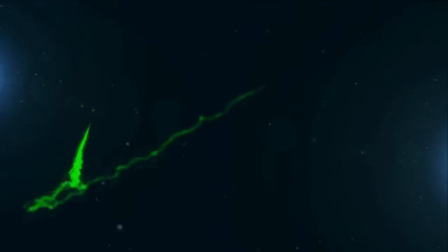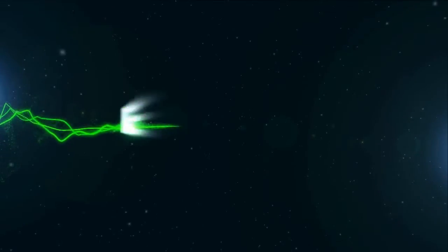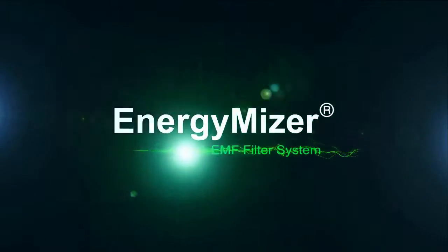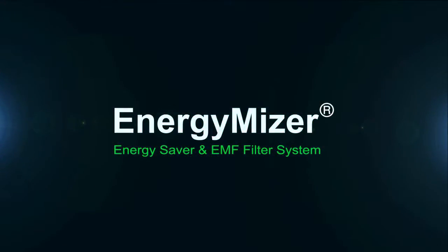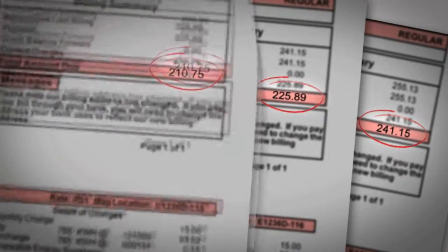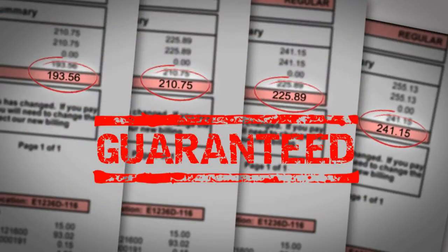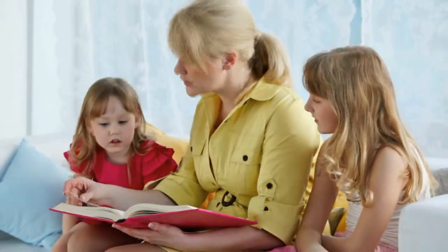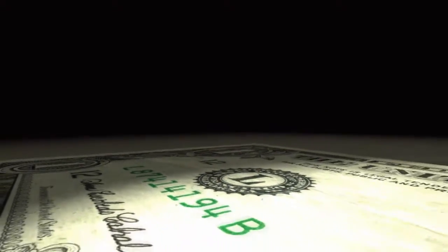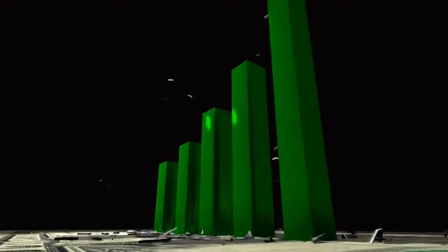Ladies and gentlemen, please prepare for an introduction to one of the most electrifying products you will ever see, the Energy Miser. Today, more than ever, electricity costs around the world are increasing at an alarming pace.